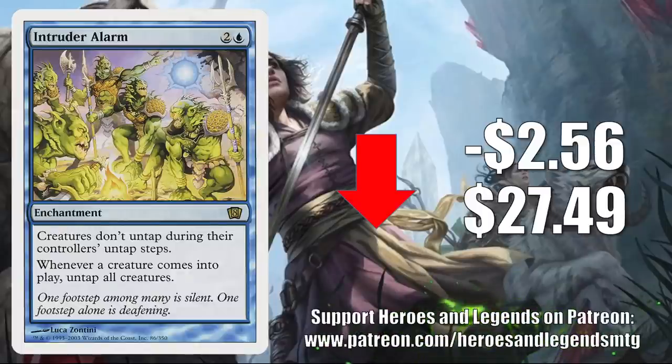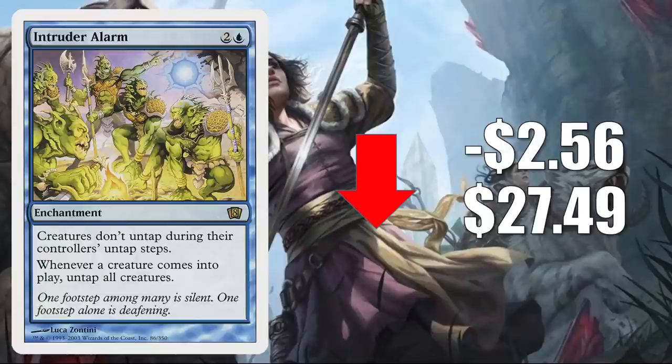Intruder Alarm, the copy from 8th Edition, is down $2.56 this week to $27.49. You might remember this got hot a few weeks ago because many players were scrambling to pick it up to upgrade the Buckle Up Commander deck, or putting it in fresh builds around Shorikai. But now that some time has passed, we're seeing at least a little bit of a retraction.